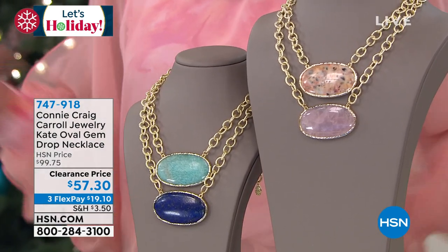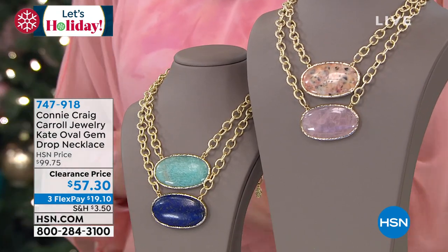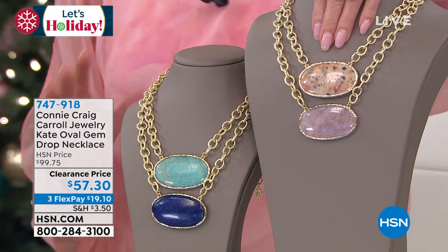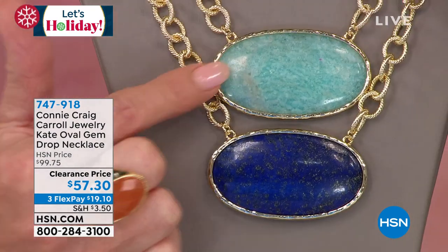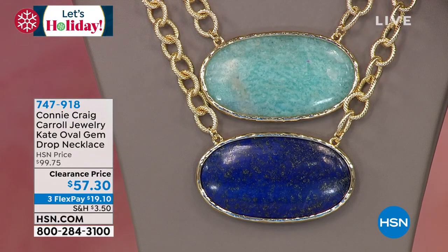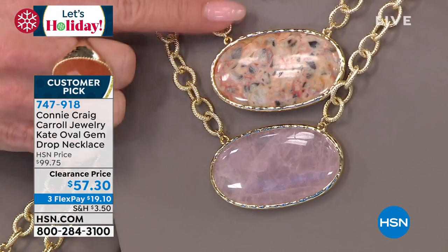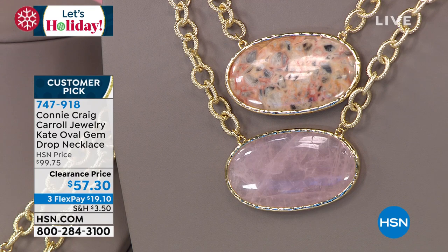Today we're offering it for $57.30 — and that's it. When it's gone, it's gone. We have the amazonite, which has a beautiful teal/mint-green undertone, then the lapis — that lapis is going to go really really quickly — the agate with unique multi-colors, and of course the rose quartz. With flex pay it's $19.10 to get it home. The item number is 747-918.